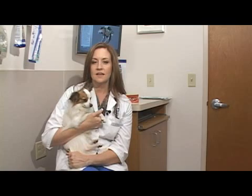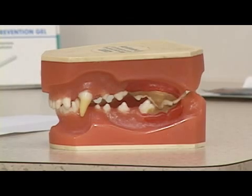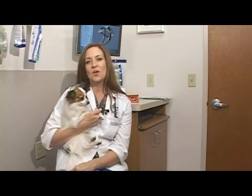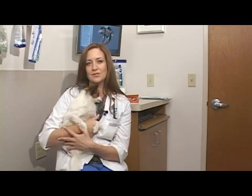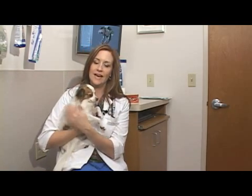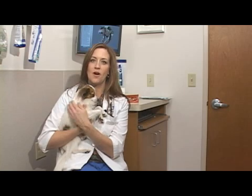Periodontal disease includes gingivitis, or swelling of your pet's gums, as well as plaque and/or tartar accumulation on your pet's teeth. One thing that you can do to prevent tartar buildup on your pet is to brush their teeth regularly with a good doggy or kitty cat toothpaste and toothbrush, and also to have them on a good quality diet, preferably a hard food.